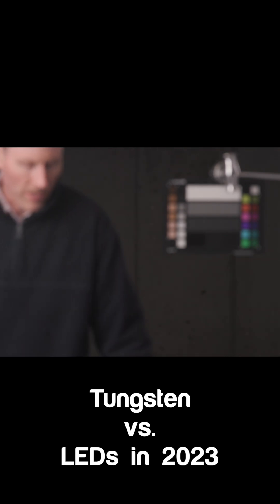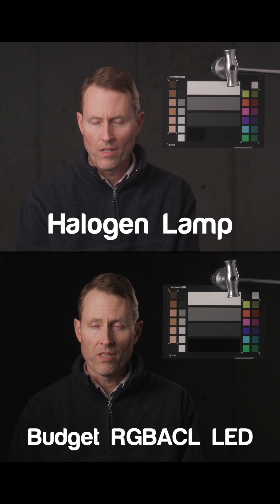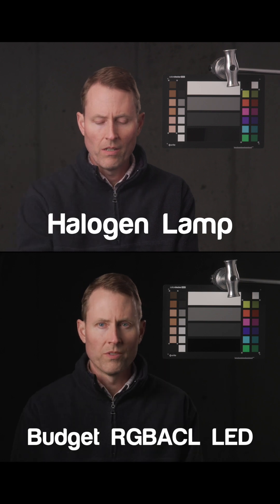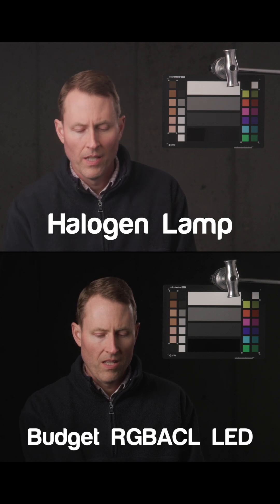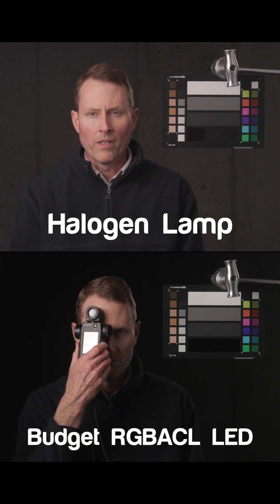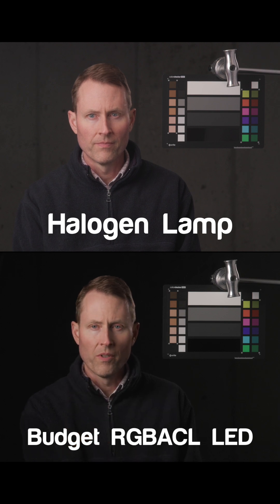Is the color quality of LEDs in 2023 as good as traditional tungsten or halogen lights for video? Have a close look at the skin tones and the color chart, disregarding the background. Up on top we have our halogen light and on the bottom is a budget RGB ACL LED light. It has six different colors in its lighting engine, but notice how the skin tones are a bit dull compared to the tungsten lamp.